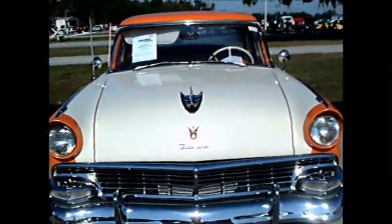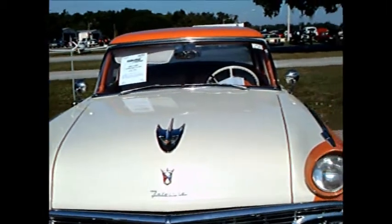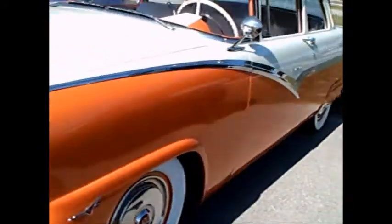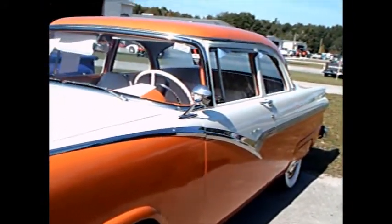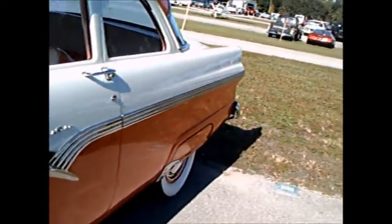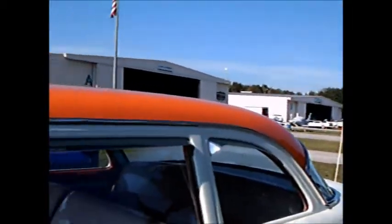This is a 1956 Ford Fairlane two-door sedan. The colors are colonial white and mandarin orange — a very nice two-tone combination. It has a 292 cubic inch Thunderbird V8.